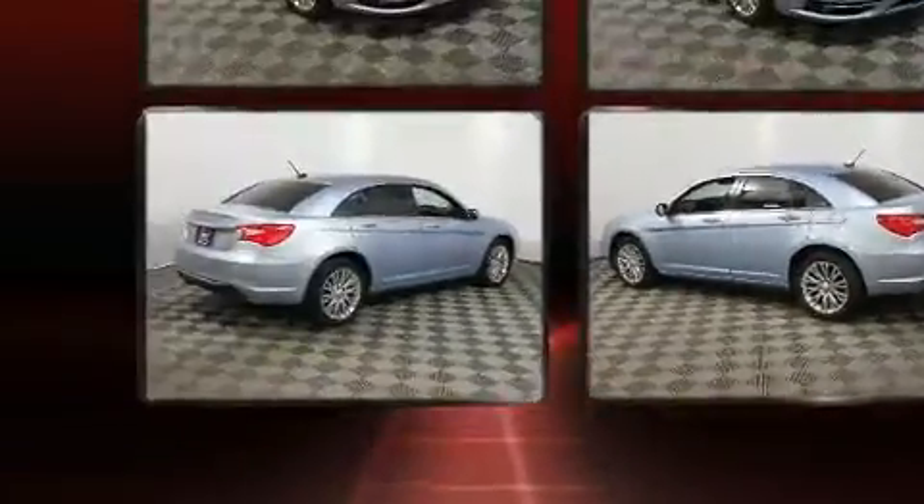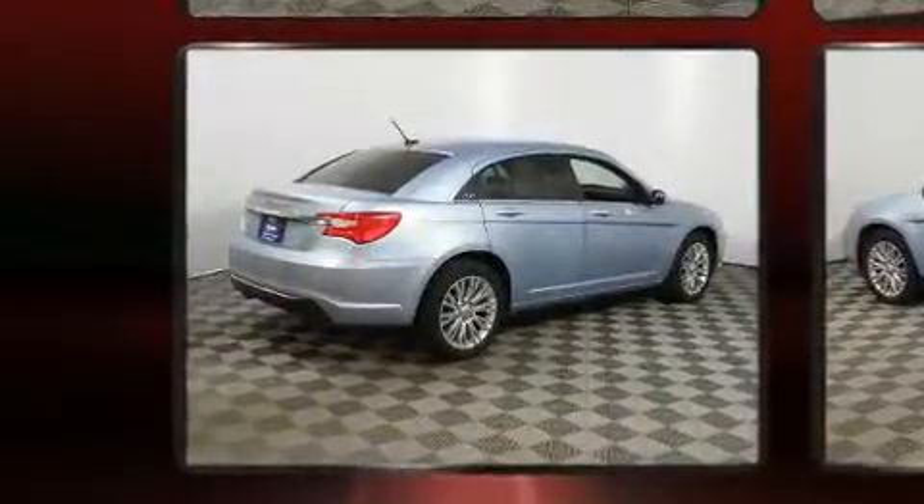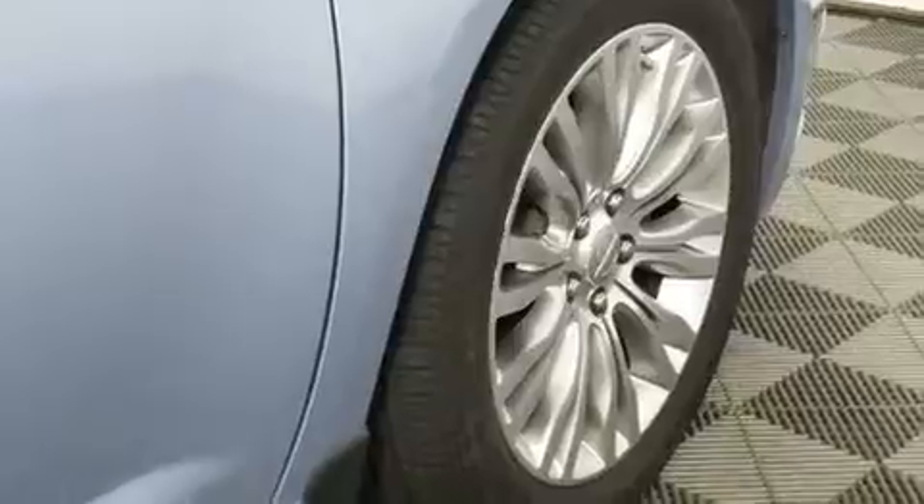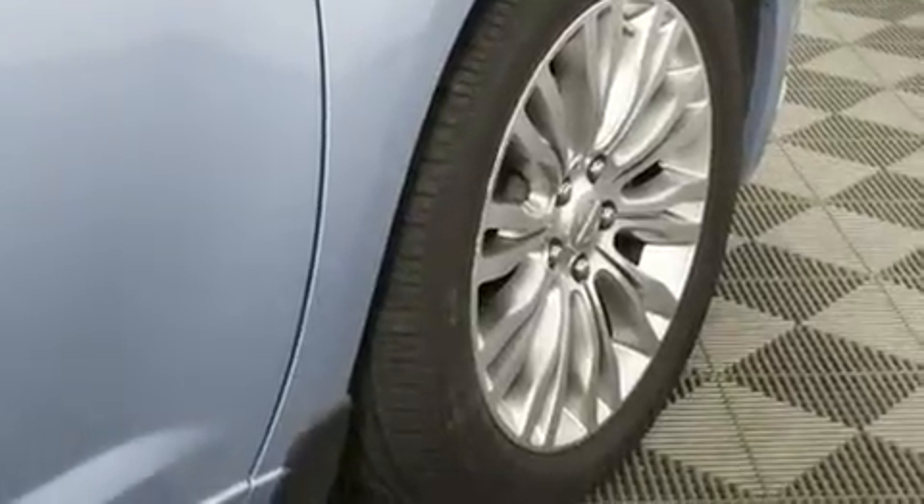Top features include remote keyless entry, one-touch window functionality, a tachometer, a built-in garage door transmitter, heated seats, power door mirrors and heated door mirrors, and much more.